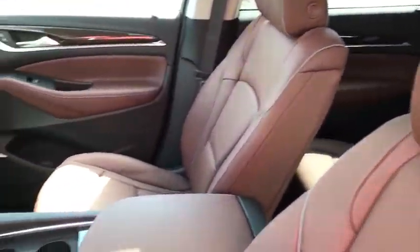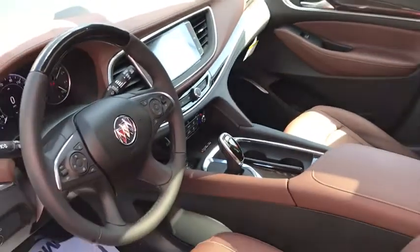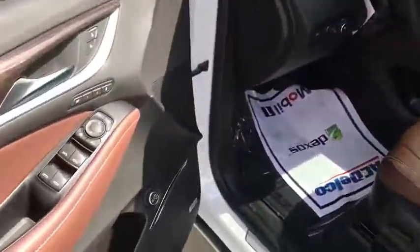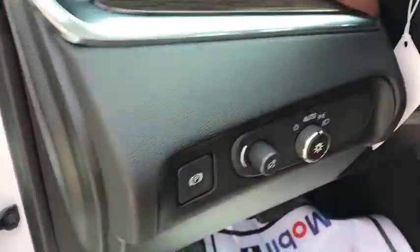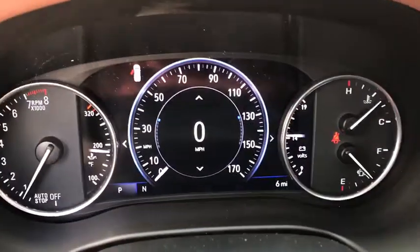Traction control, power passenger seat, navigation system, power liftgate, leather-wrapped steering wheel, dual airbags, alloy wheels, power steering, four-wheel disc brakes, center armrest, active suspension system.